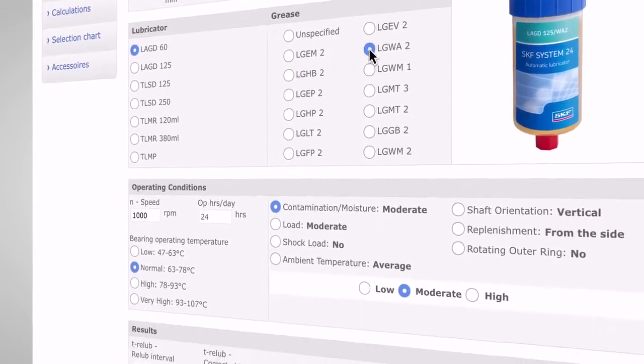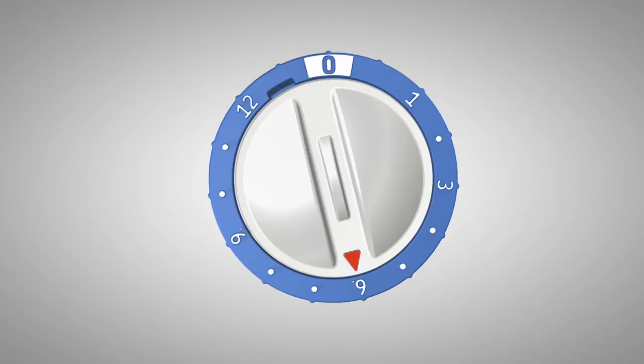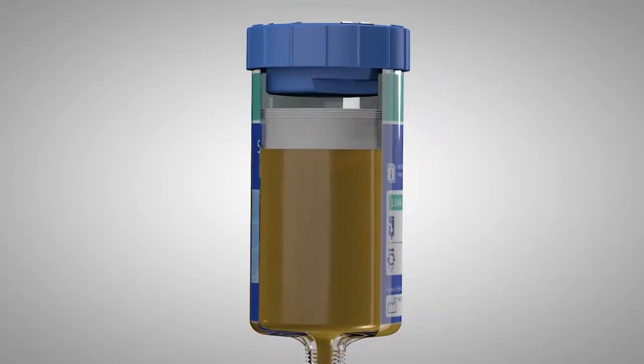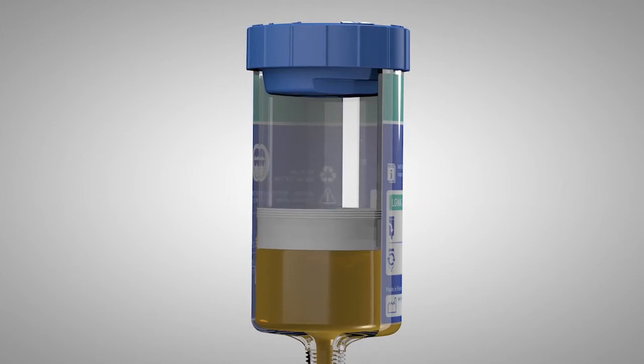The required setting for bearings can be found with SKF dial set. The lubricant is pushed to the application by gas, making it possible to install the lubricator in any direction and even underwater.